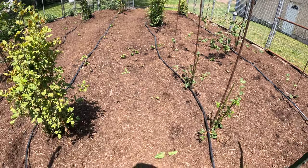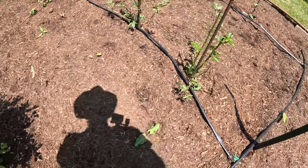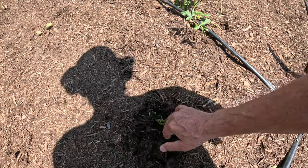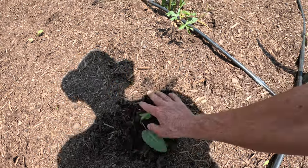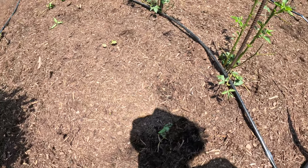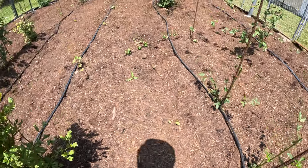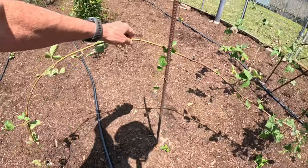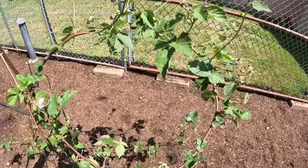We do have a few weeds popping up here, and I'm not sure why that is. I'll have to investigate in the paper mulch area. Actually, there's no weed fabric right below that spot, so I have to go back — I guess there were some voids in places. And this is a Chester here with the pink flowers. The deer have been bending everything over.